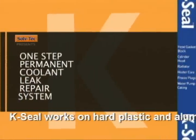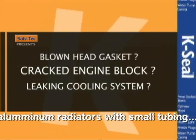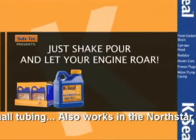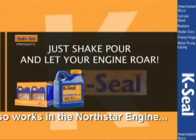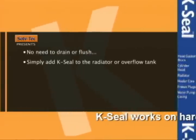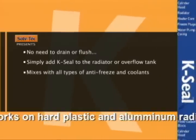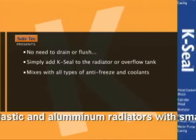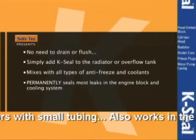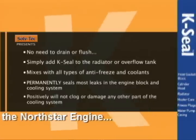K-Seal. Your permanent cooling leak repair system. Blown head gasket? Cracked engine block? Leaking cooling system? Then you need K-Seal. Just shake, pour, and let your engine roar. No need to drain or flush. Simply add K-Seal to the radiator or overflow tank. Mixes well with all types of antifreeze and coolants. Permanently seals most leaks in the engine block and cooling system. Positively will not clog or damage any other part of the cooling system.